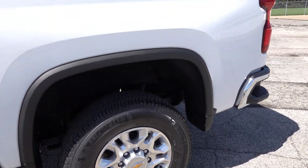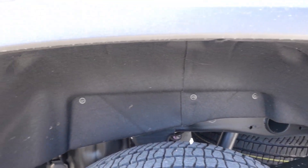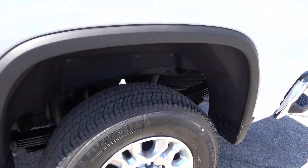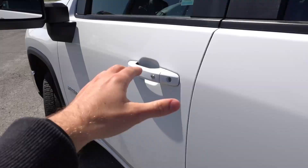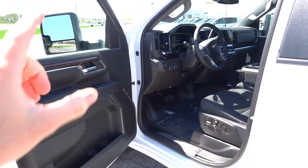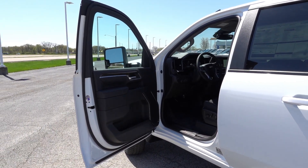The rear wheelhouse liners are a great option — I'd highly recommend them if you plan to take this off-road, as they keep a lot of mud and debris out from behind the wheels. And these are the optional wheels with the all-terrain tires. Moving to the interior, this is the standard jet black cloth interior, and this LT does have the updated door panels and dash design, which I'm very excited to show you.